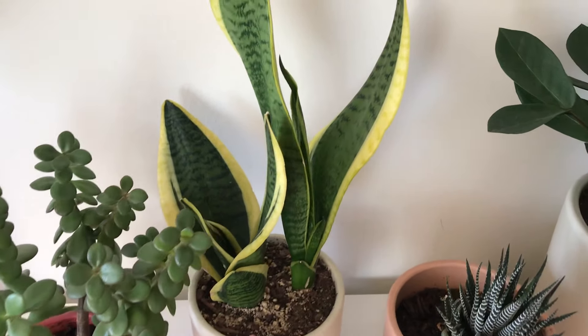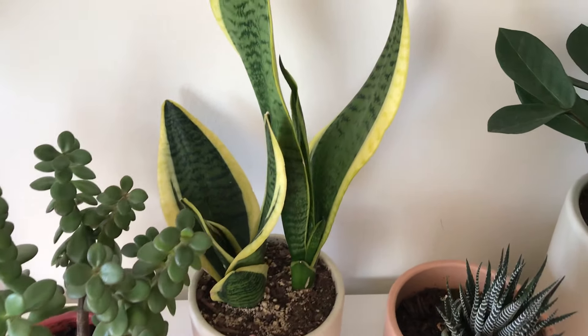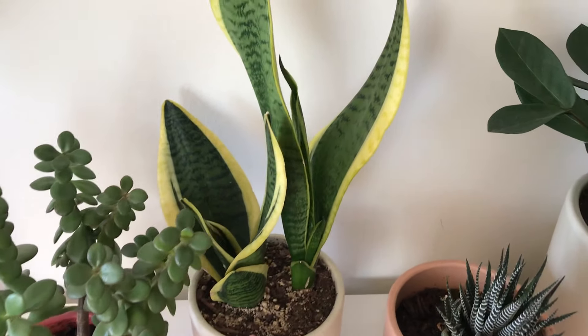If your gift recipient isn't into roses or flowers but has a green thumb, consider a plant. I love my plants — I have 11 or 12 plants all around our apartment. This is a snake plant — it is so resilient, so easy to maintain, and can survive in low or high light. You don't have to water it very often.